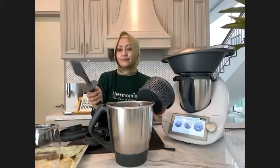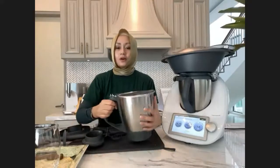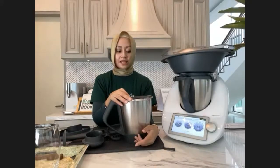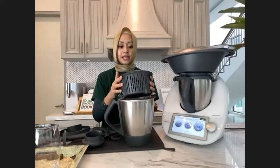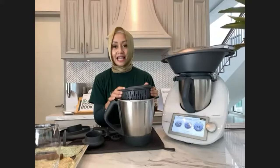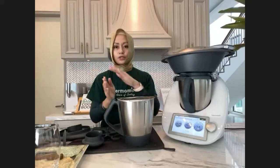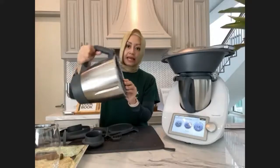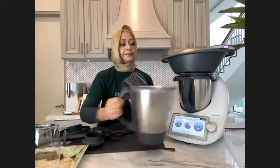Thermomix really thinks about all their users — how to maximize the design of every accessory. If you have any questions, our advisors will reply to your message in the chat box. The simmering basket can also be used to sieve — for example, when you make Thermomix lemonade, it's really fresh. You can use the simmering basket to separate the skin and sieve the water.